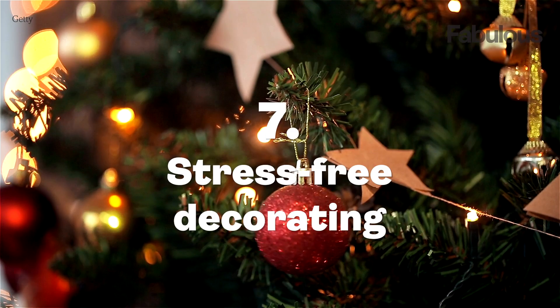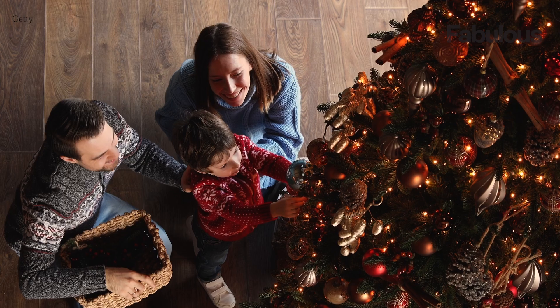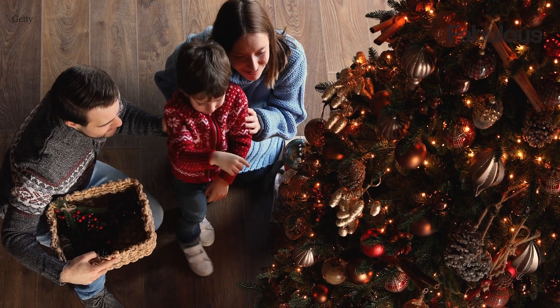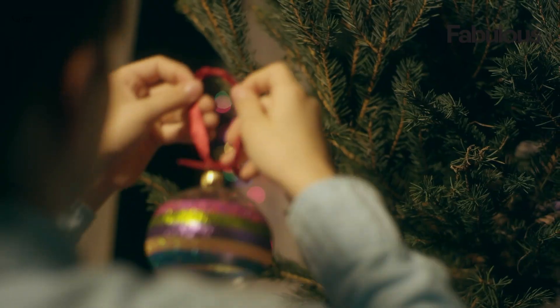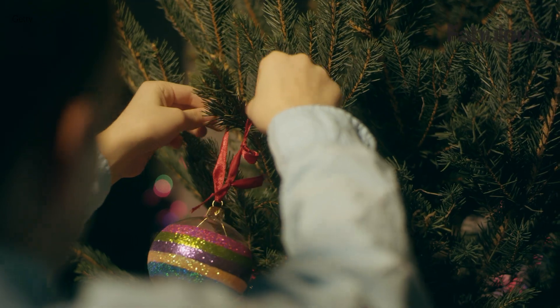Number seven: stress-free decorating. Be mindful of heavy ornaments and decorations that could stress the branches. A stressed tree is more likely to shed needles. Keep it simple and elegant, and your tree will be vibrant and healthy throughout the season.